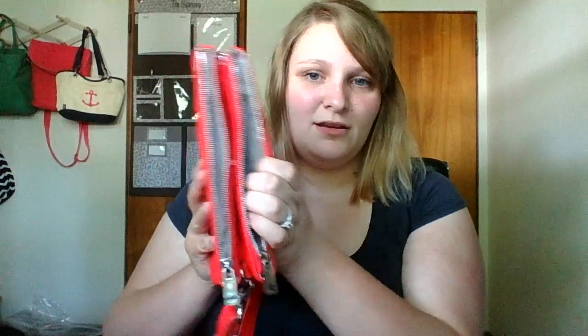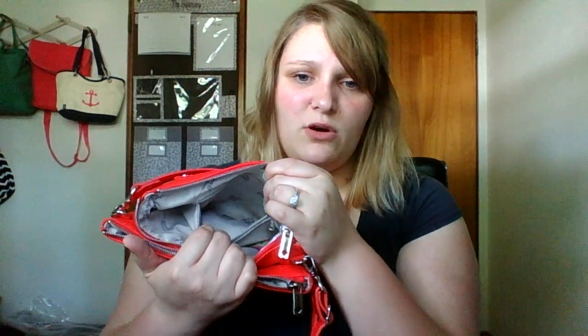We also have these two zipper sections. In the first one there is a smaller zipper pocket where I would keep cash, change, or any little items you don't want going anywhere. Then there's just an open pocket where I put my personal cell phone and maybe extra papers, a mascara, a lip balm, or something smaller.